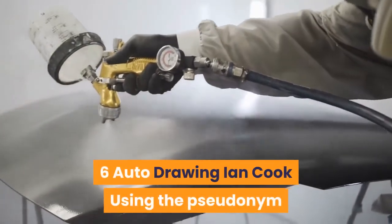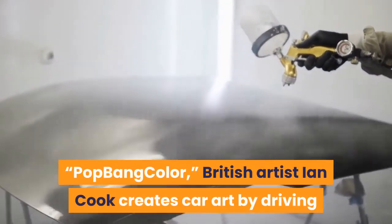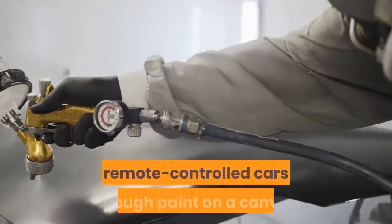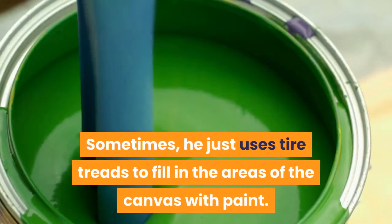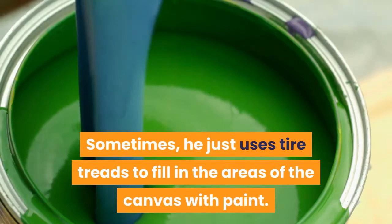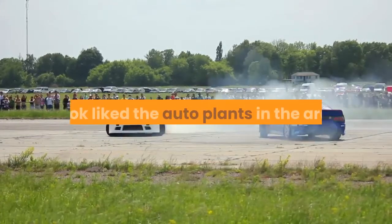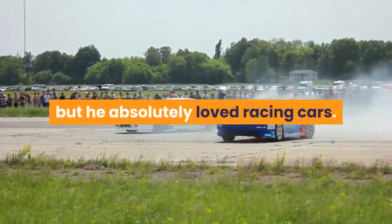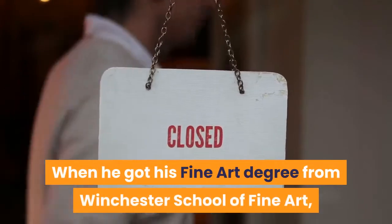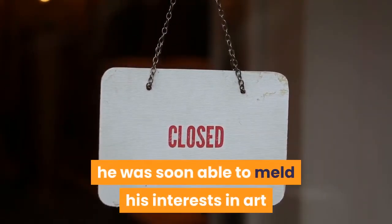Number 6: Auto Drawing — Ian Cook. Using the pseudonym Pop Bang Color, British artist Ian Cook creates car art by driving remote-controlled cars through paint on a canvas. Sometimes he just uses tire treads to fill in the areas of the canvas with paint. Growing up in the West Midlands of England, Cook liked the auto plants in the area, but he absolutely loved racing cars. When he got his fine art degree from Winchester School of Fine Art, he was soon able to meld his interests in art and cars.